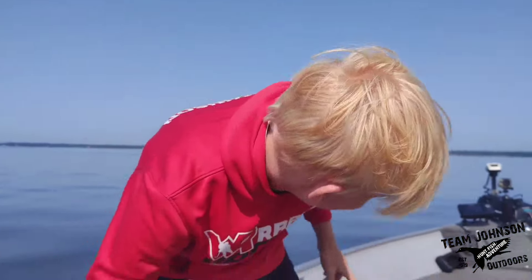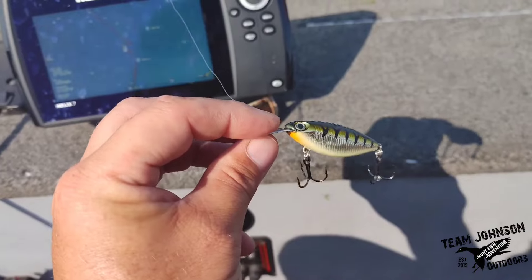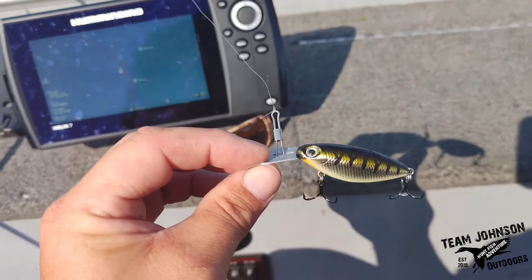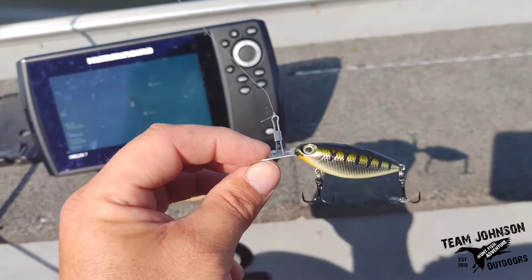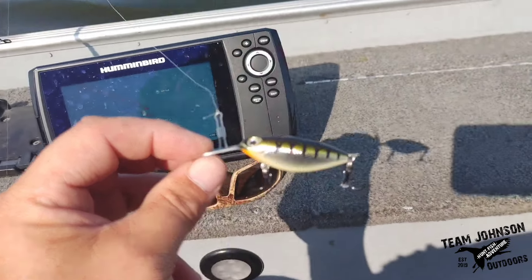Hot-n-tot's one, reef runner's zero. We caught that one on this hot-n-tot right here — kind of a perch color, a little bit of orange on it, kind of darker. Seems like we've had better luck with the natural colors, but we've kind of been hitting them on a little bit of everything.